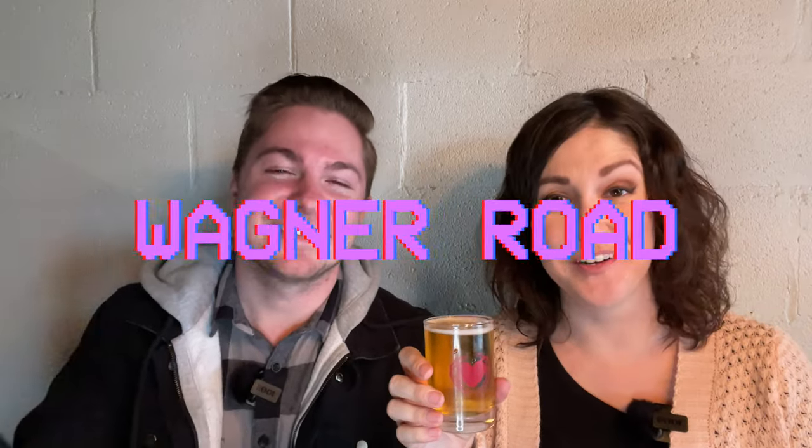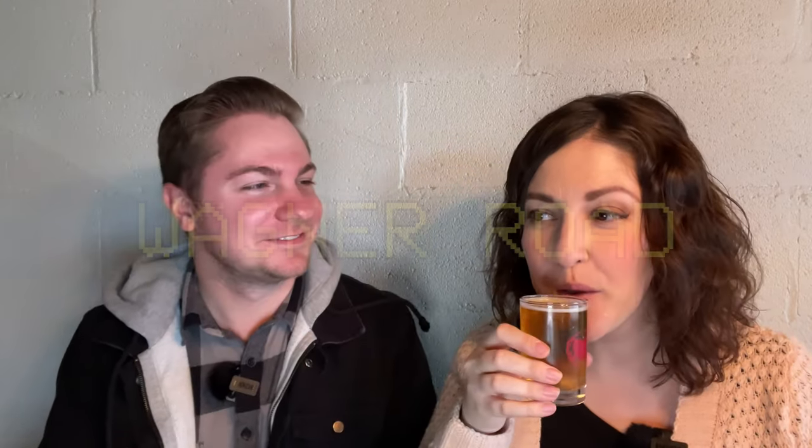This is Wagner Road. This is a farmhouse ale. It has that wonderful Hefeweizen-esque start to it, then sort of a little drier note, but it's sweet. It's really well balanced and easy to drink. Farmhouse ale — this is fresh. It has the banana, the clove — all of that. That is great.